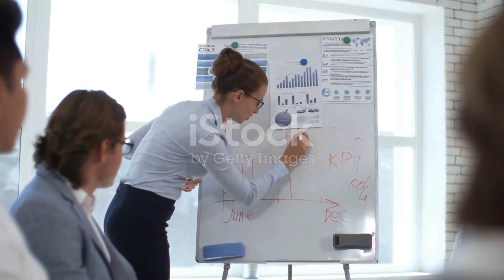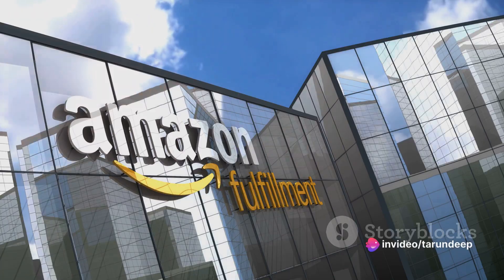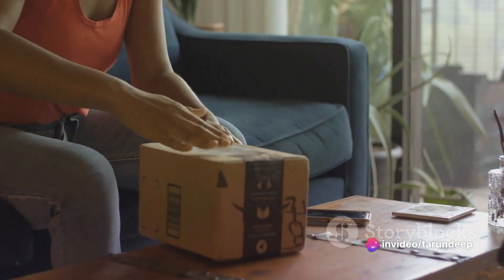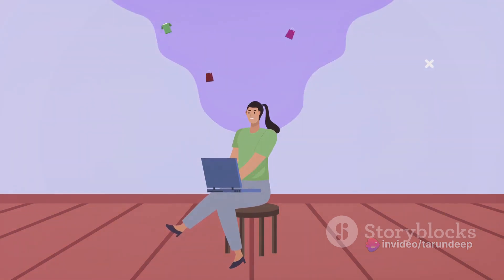The Amazon Affiliate Program, also known as Amazon Associates, is a brilliant way to generate income by promoting Amazon products. Here's how you can kickstart your journey.